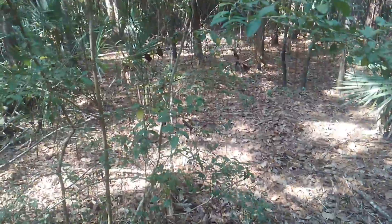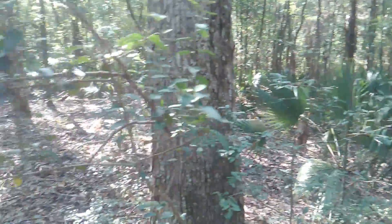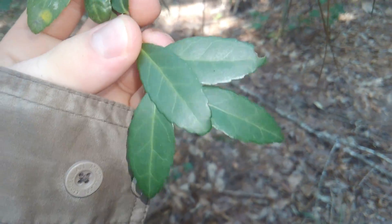The understory growth in these bottomland hardwood forests is also very important to the native wildlife. They are very common in disturbed environments where trees fall and there are wildfires.